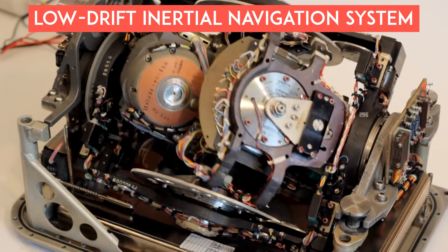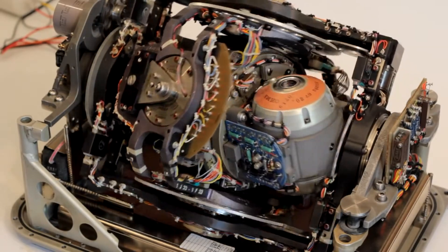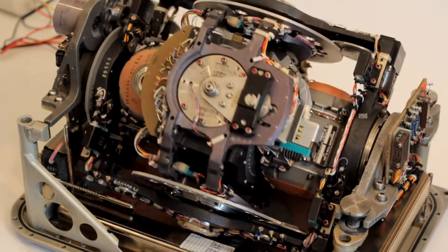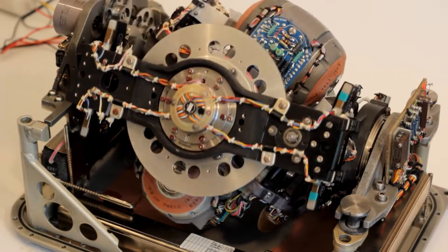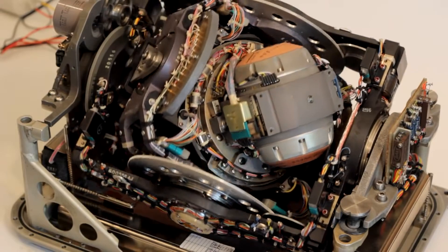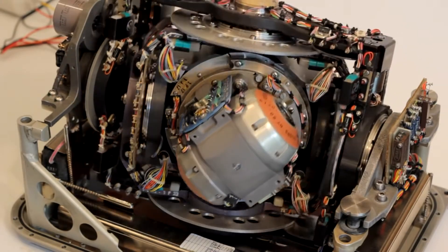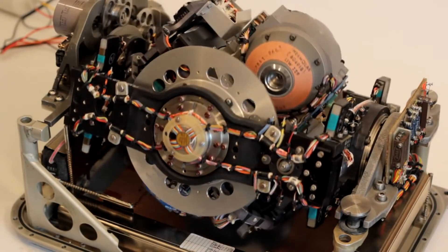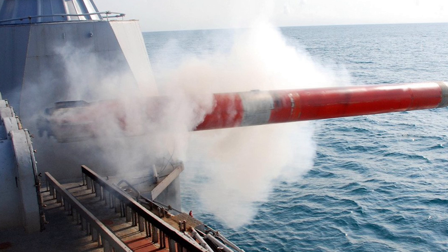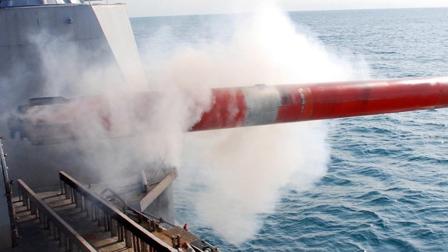Its low-drift inertial navigation system ensures exceptional accuracy over extended distances, even in acoustically challenging underwater environments. It has minimized error accumulation — in an inertial navigation system, small errors in measurements made by accelerometers and gyroscopes can accumulate over time, leading to a loss of accuracy. A low-drift system is designed to minimize these errors, ensuring the calculated position remains accurate over extended periods. Moreover, an inertial navigation system is self-contained and doesn't require communication with external sources, making it more resilient to scenarios where GPS signals may be unavailable or intentionally disrupted.